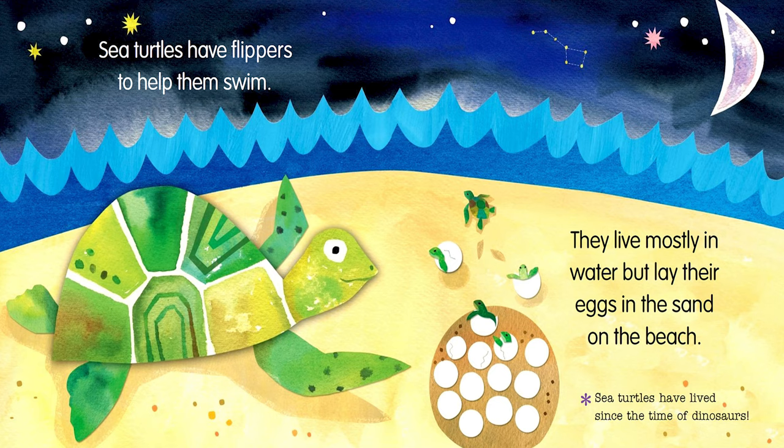Sea turtles have flippers to help them swim. They live mostly in water but lay their eggs in the sand on the beach. Sea turtles have lived since the time of dinosaurs.